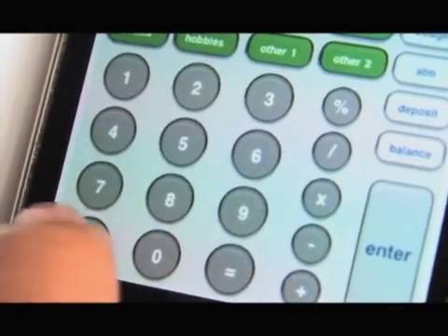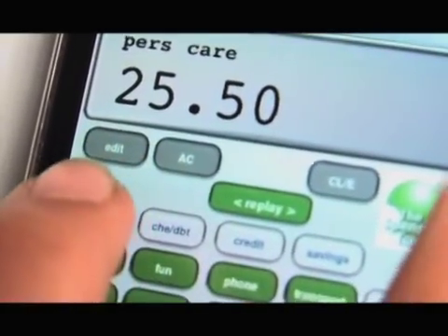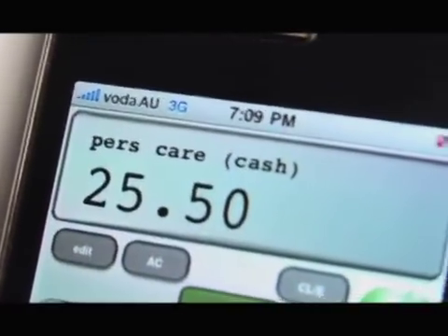When spending, the three steps are: how much, what for, and with what. Let's say I spend $25.50 for a haircut. What for? That's personal care. And with what? Let's say I use cash. Then enter.